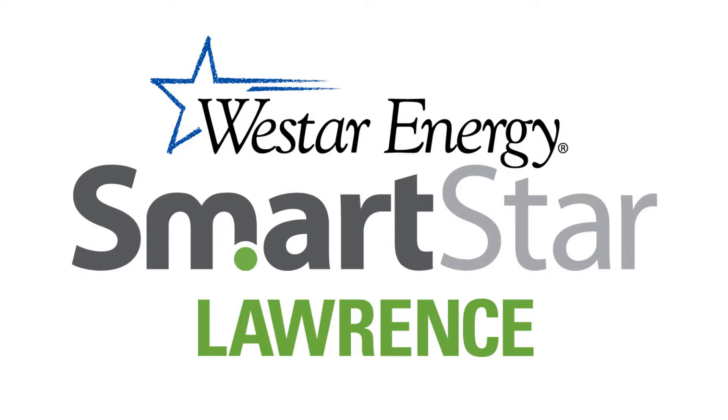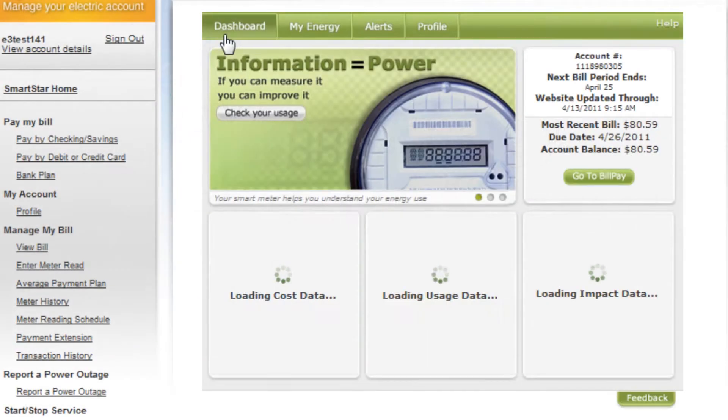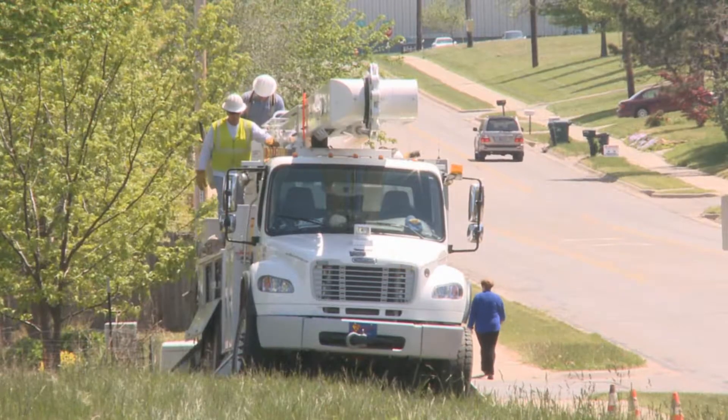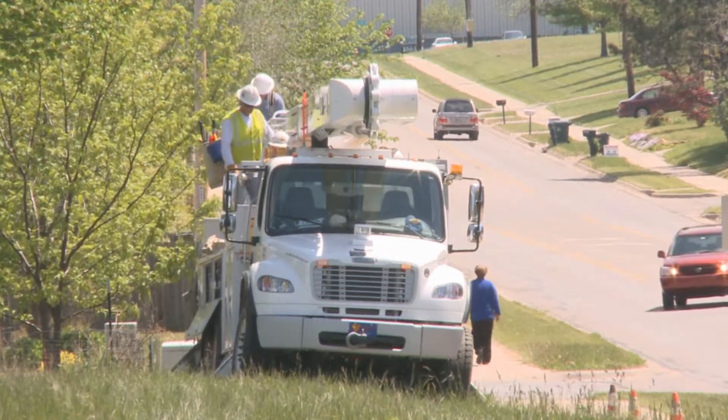Hello. Welcome to the SmartStar Lawrence webpage. To date, we've talked mainly about the customer dashboard and its many online tools. However, the SmartStar project goes beyond that.